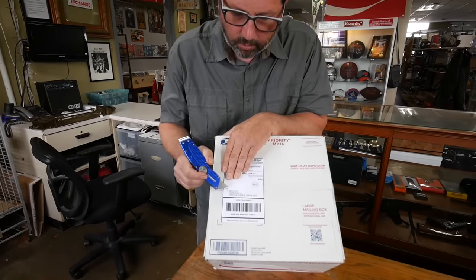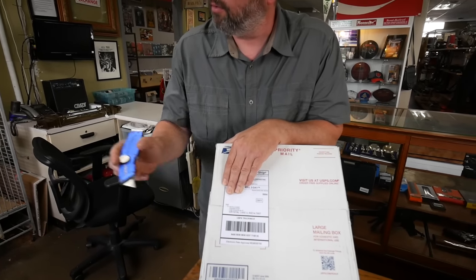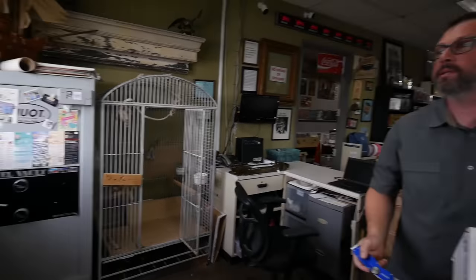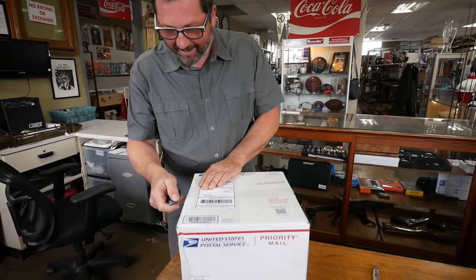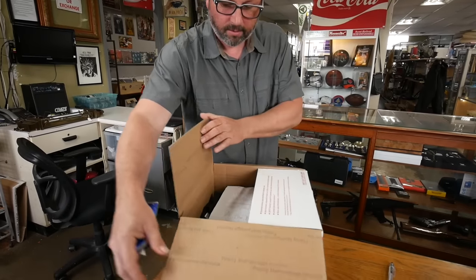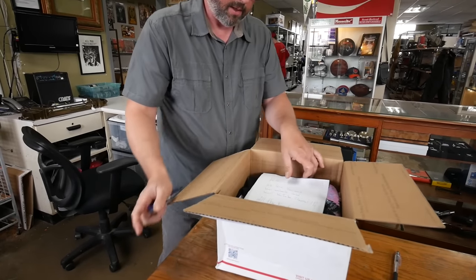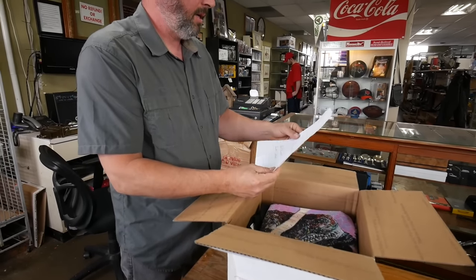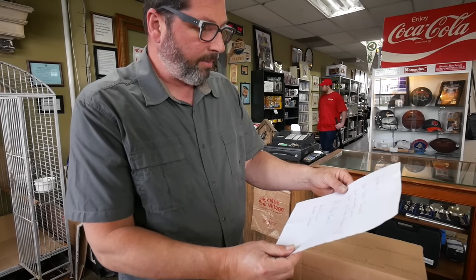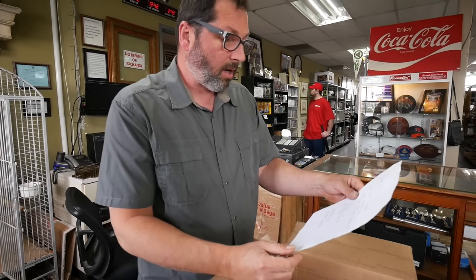I received a package addressed to Pete or Honey — Ruby, you are not on it! But I got a feeling there might be something in there for you. Let's open this up. We have a letter: 'Pete, we love you and your animals and your YouTube channel. All the best — Kurt and Laura from Colorado.'